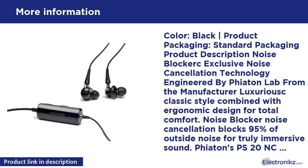Snug, no-slip fit — perfect for traveling, exercising, or anywhere. Ideal for use with iPhone, iPod, laptop, MP3 player, CD or DVD player. The ergonomically designed PS20NC fits snugly just outside the ear canal, coming with four separate sizes of soft silicon tips to ensure a natural feel and a no-slip fit for all wearers, making them perfect for today's active lifestyles. The PS20NC also comes with a fabric case for easy portability.